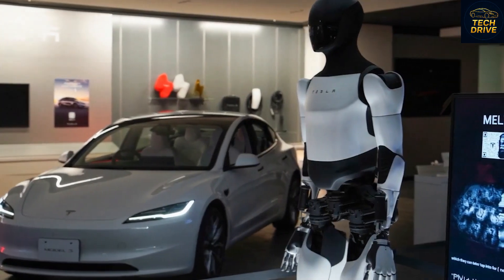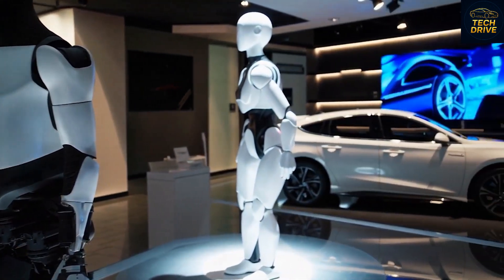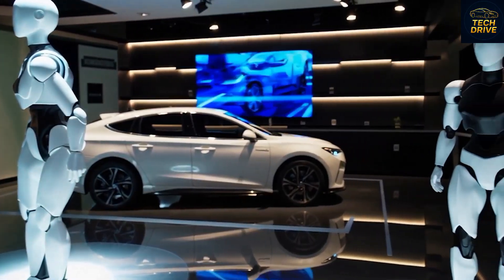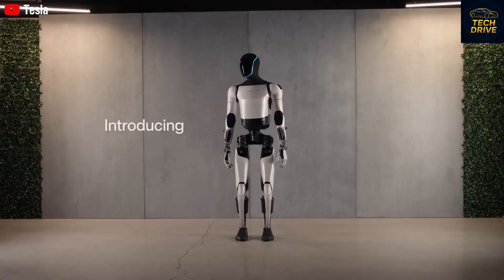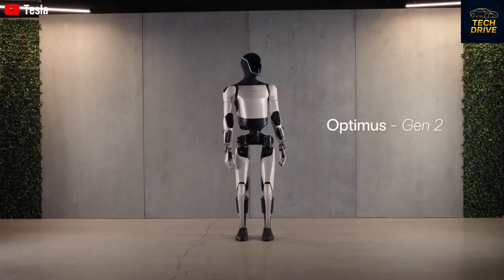The Gen 3 version, expected to debut this November, will mark a defining moment in Tesla's history. It's the first version ready for mass production, not just demonstrations. And for Musk, it's a step toward his lifelong goal: creating machines that truly think, move, and live among us.